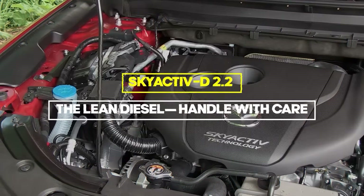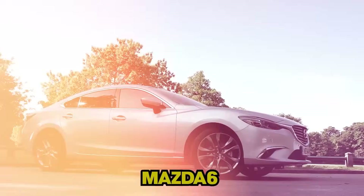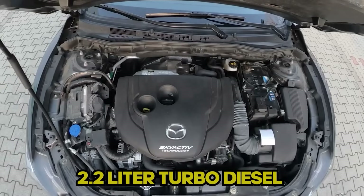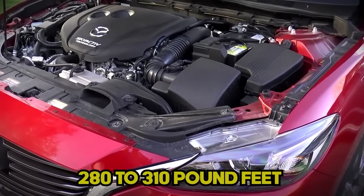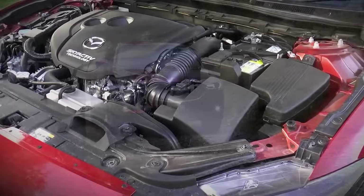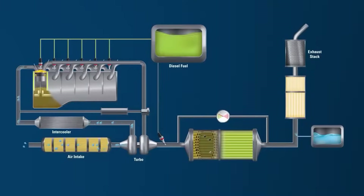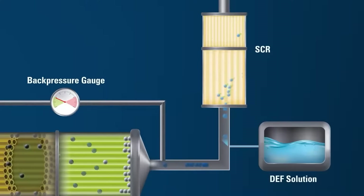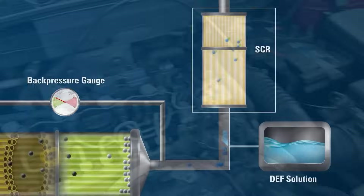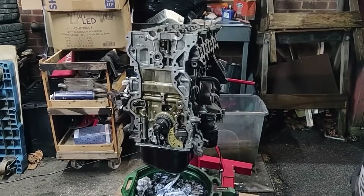Now let's talk about the Skyactiv family's problem child: the Skyactiv D 2.2, the lean diesel, which powers the Mazda 6 and CX-5 from 2012 to present. This 2.2 liter turbo diesel makes 150 to 175 horsepower and 280 to 310 pound-feet of torque. It's efficient and powerful, but it comes with some serious maintenance headaches. The biggest issue is oil dilution during diesel particulate filter regeneration cycles. When the DPF tries to clean itself, excess fuel gets injected and can end up in your oil. This diluted oil loses its protective properties and can cause catastrophic engine damage.